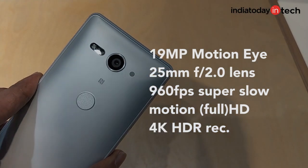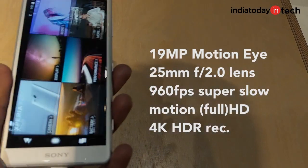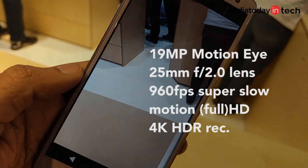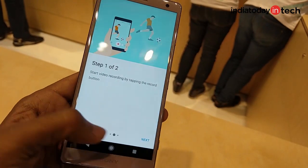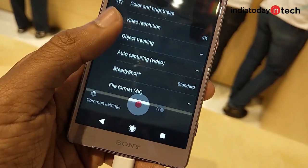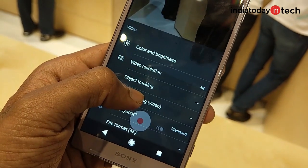The two Sony phones also have an improved camera at the back. It's a 19MP Motion Eye camera with a 25mm wide G lens with f/2.0 aperture, predictive capture, and super slow motion video support. The upgrade is that it can now do super slow motion in Full HD. There's also 4K HDR movie recording on this phone, which is quite unique in its own right.